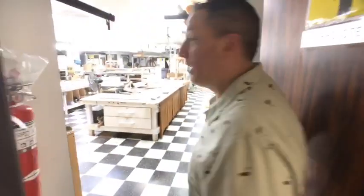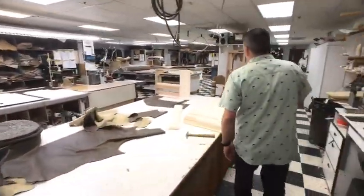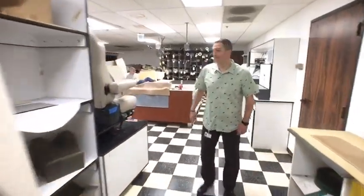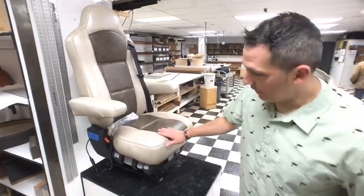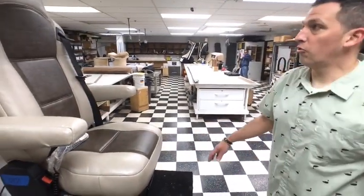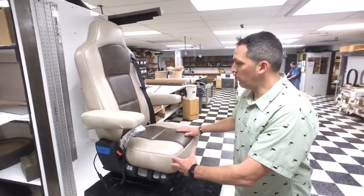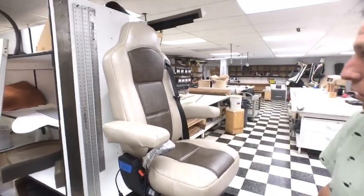The upholstery shop — it smells like glue and leather. That's the name of my new album. Good morning. Here's a good example — this is the pilot's seat going into 1263. They put more padding, massage effects, and the custom leather in it. Beautiful craftsmanship right there.